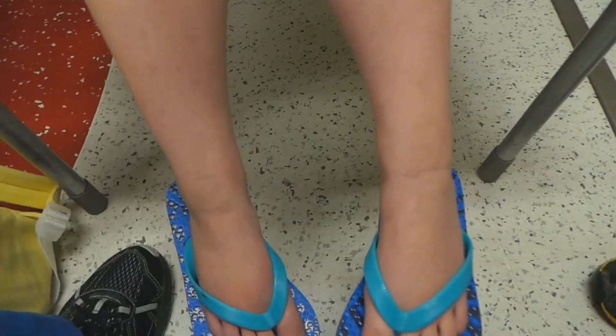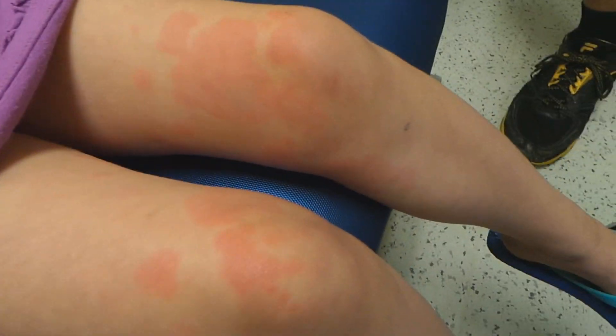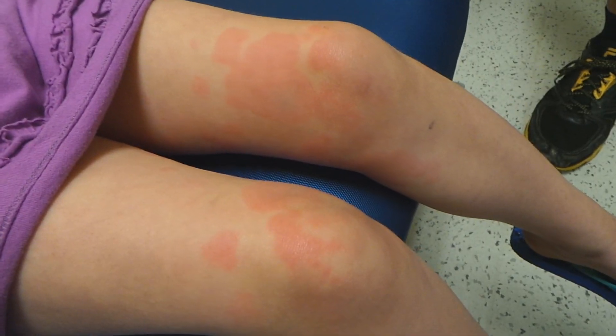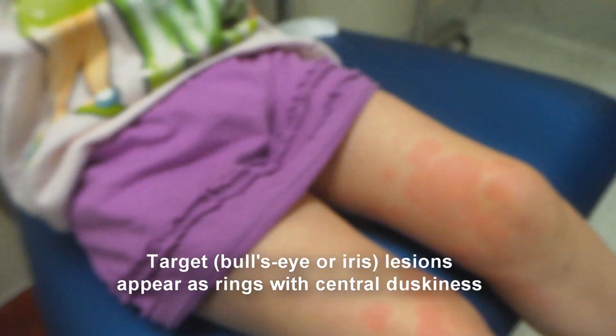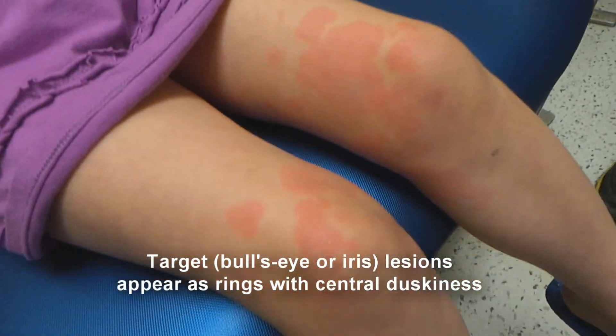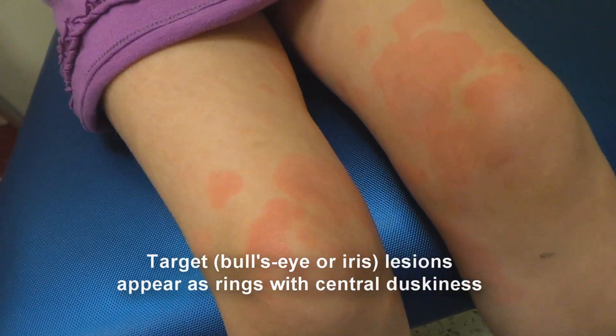So this young girl presents with a rash — I'm not going to show her face, and dad knows my videos end up on YouTube, but she really turned out to be a good teaching situation for me. She's got a little bit on her hands and on her arms. Let's go up on her arms here.